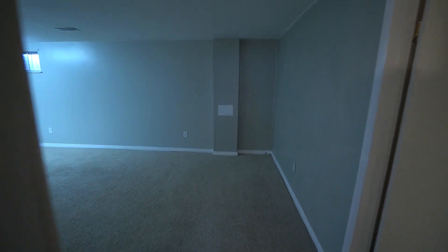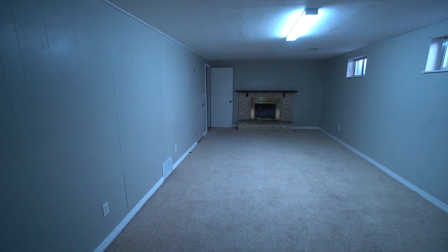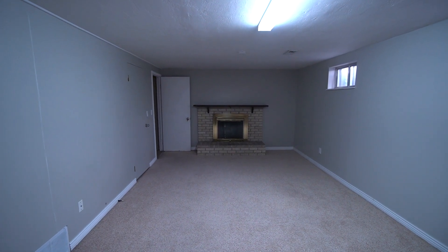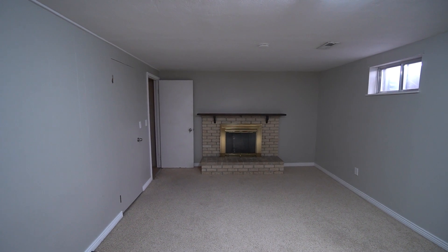I want to thank you guys so much for joining me on this video tour. Once again, this property is located in South Ogden at 4182 Liberty Avenue, Unit B. If you like what you saw, you can head on over to our website, westpropertymanagement.net, and fill out an application. Thanks so much. Bye.